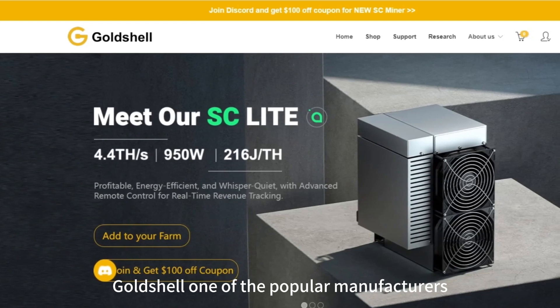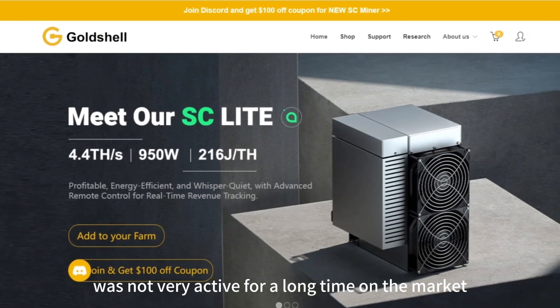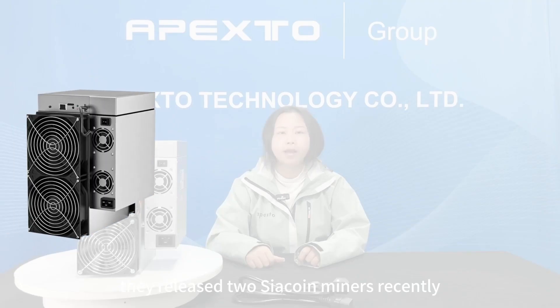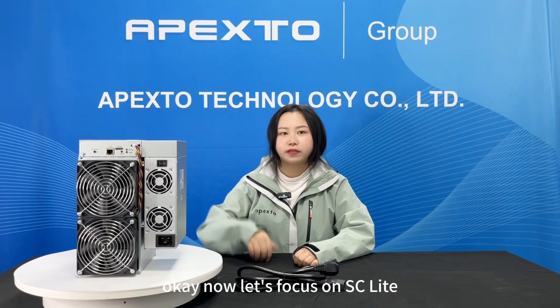Hello guys, welcome to my channel. This is your friend Faye. In today's video I want to talk about a new miner from Goldshell. Goldshell, one of the popular manufacturers, was not very active for a long time on the market. They recently released two Siacoin miners: the SC Light and the SC5 Pro. Now let's focus on the SC Light.